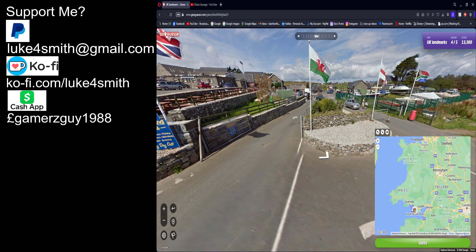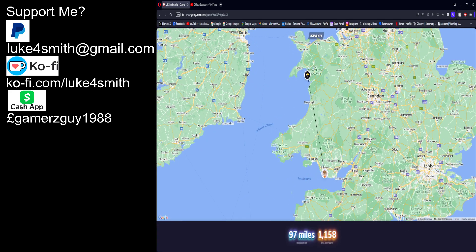I was right on the area but it was a bit further up. OK.